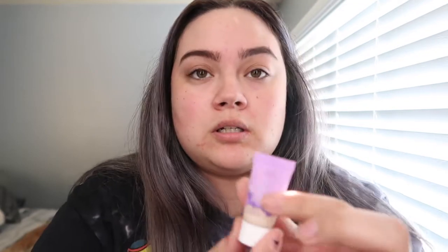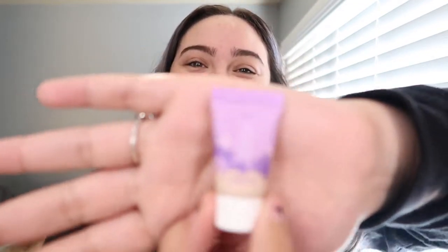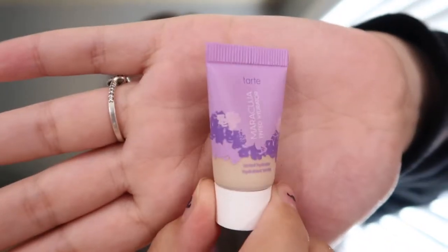For foundation I have this little Tarte Tinted Hydrator. Look how small this is — it's probably gonna be enough for my face. And it doesn't seem to be my shade. I haven't tried this before so I guess we'll see. It might be my skin color.